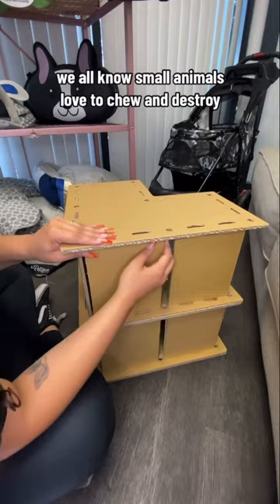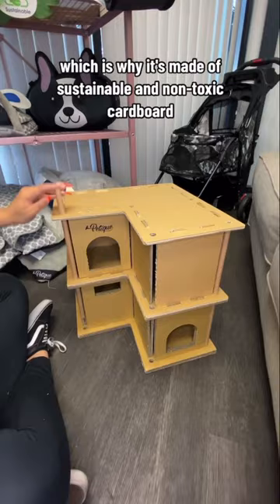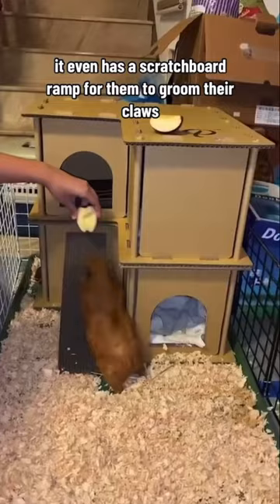We all know small animals love to chew and destroy, which is why it's made of sustainable and non-toxic cardboard. It even has a scratchboard ramp for them to groom their claws. Look how much these babies love it. You can get the Le Petit Pet House at Petit.com.